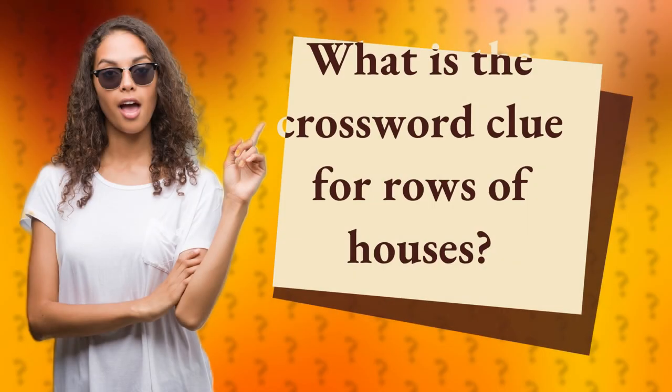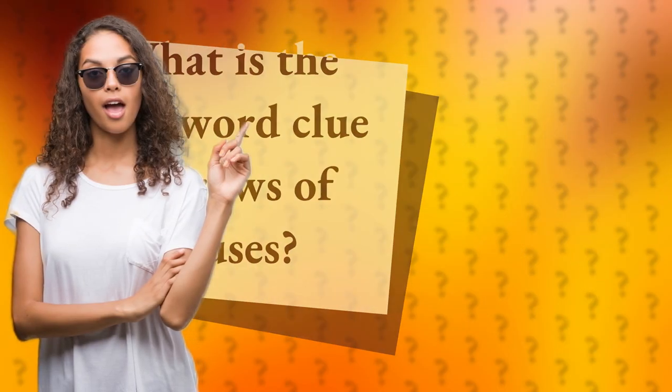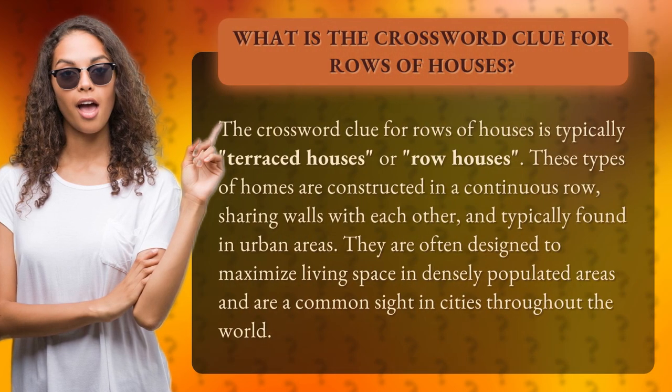What is the crossword clue for rows of houses? The crossword clue for rows of houses is typically terraced houses or row houses.